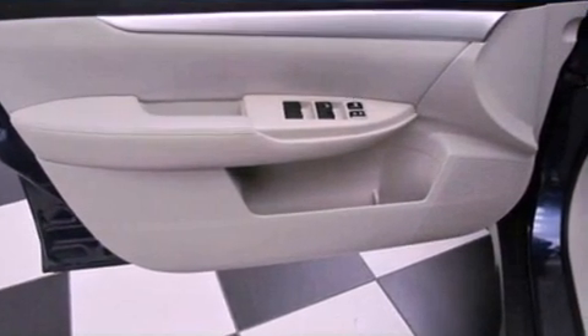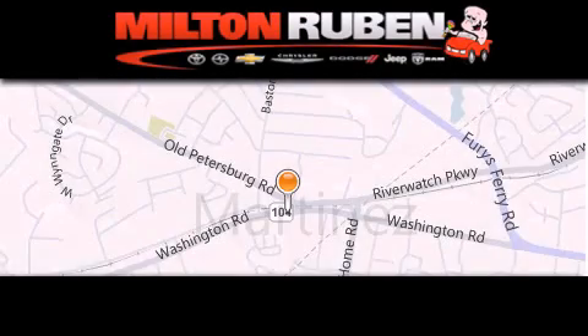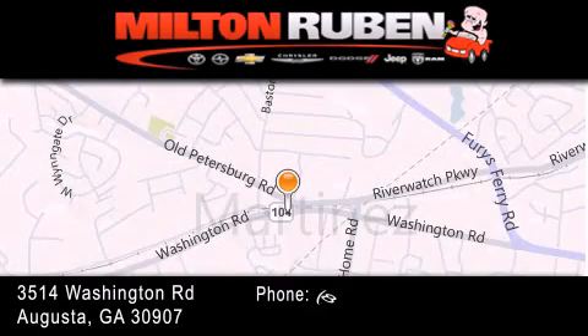We hope you found this video informative. Please contact us today. Come experience the Drive Baby Advantage here at the Milton Rubin Superstore.